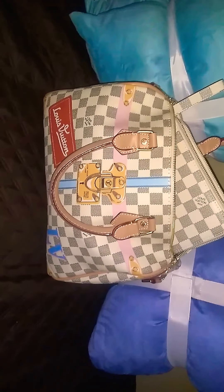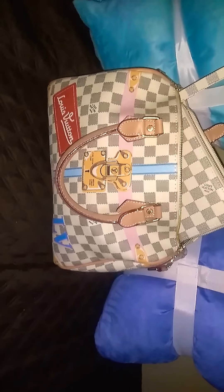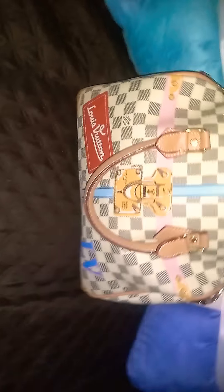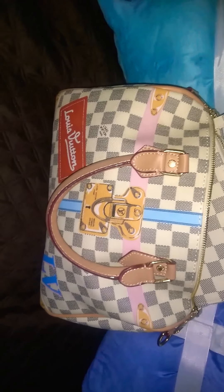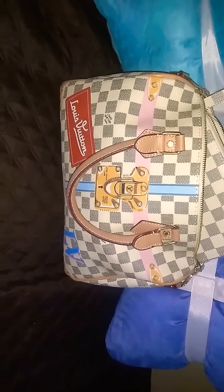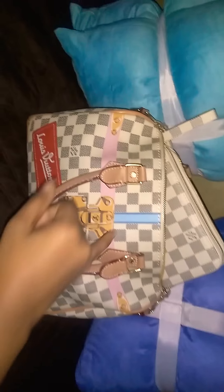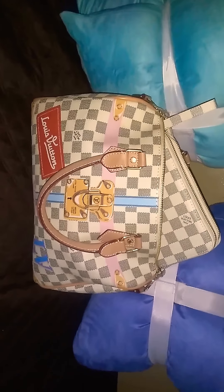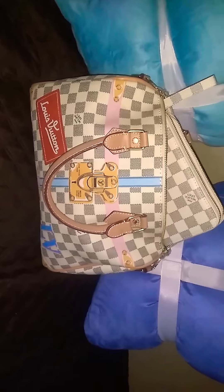Y'all know I usually do the monogram, but this is the Damier Azur Speedy 35. It actually came with a strap, but y'all know I took that strap completely off — I don't carry straps. I have a wallet to go with it, so the strap is inside the bag. It is cute. I love the detail on the front of it — they sold me on that alone. Thank you guys so much for tuning in. I just wanted to let you know I finally got my birthday bag. This is my Damier Azur Speedy 35. Love you guys. Bye-bye.